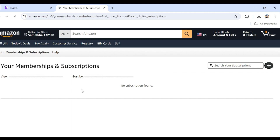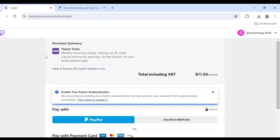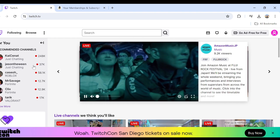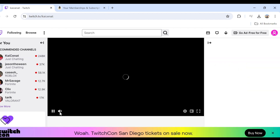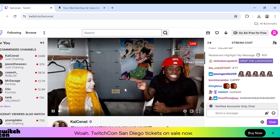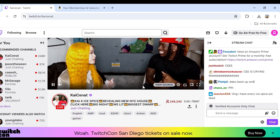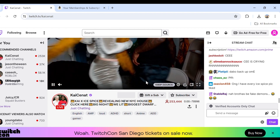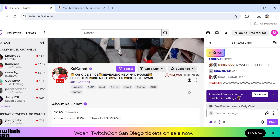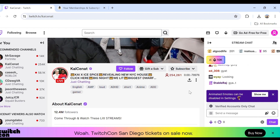The second solution to fix this problem is to check for the subscription option. For that, you have to click on the Subscribe button for the channel you want to subscribe to, and then click on the little checkbox underneath the subscription option — it should say Subscribe with Prime. Sometimes this is not automatically selected, so that may be the reason your Twitch Prime sub is not showing up.